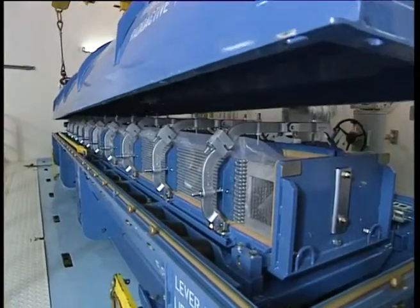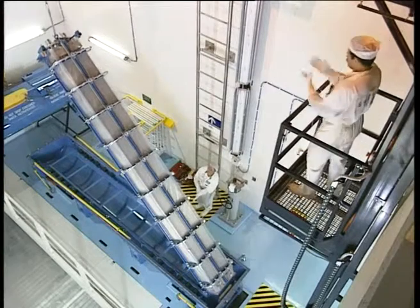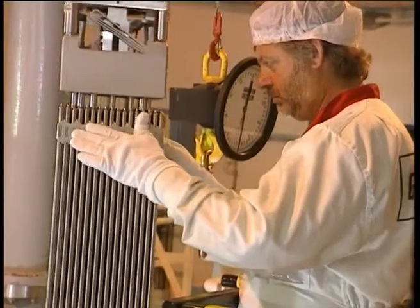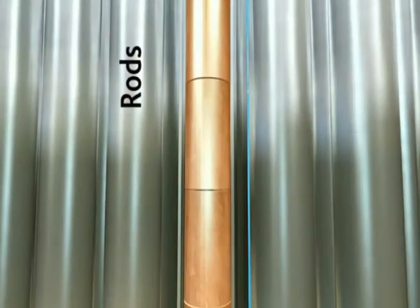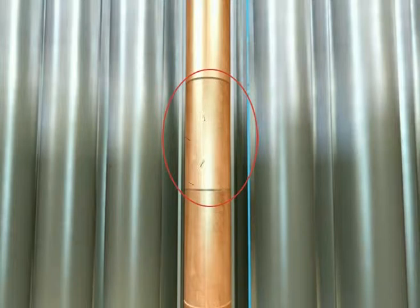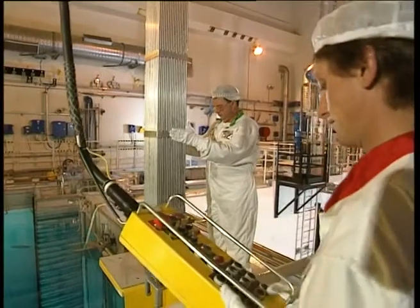Fresh fuel elements are regularly delivered to nuclear power plants. Once removed from their packaging, they are thoroughly checked. The fuel is composed of rods, with pellets containing enriched uranium stacked in each rod. Uranium is only slightly radioactive — the radiation it emits can be blocked by a sheet of paper, meaning it cannot penetrate the wall of the tube. Technicians can therefore handle fresh fuel without bulky protective shielding.